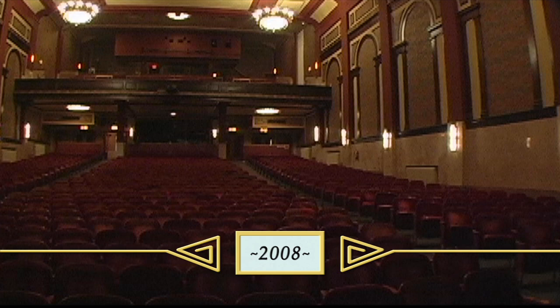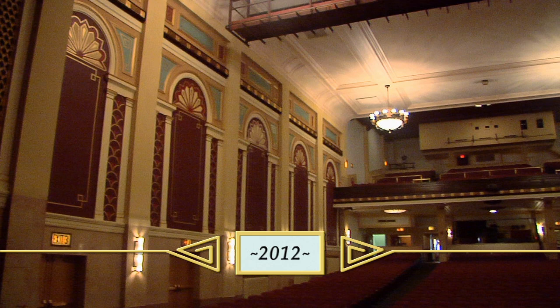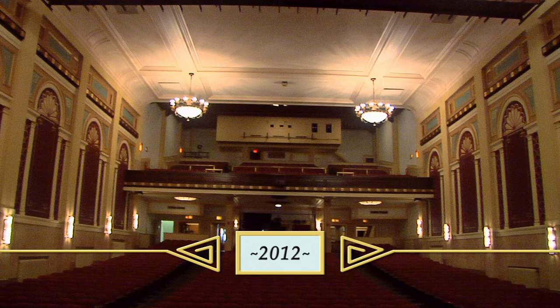We have changed the look of the building without really doing any structural changes. We've just kind of reversed the color scheme so we actually go from light to dark. And so it lifts the building up.